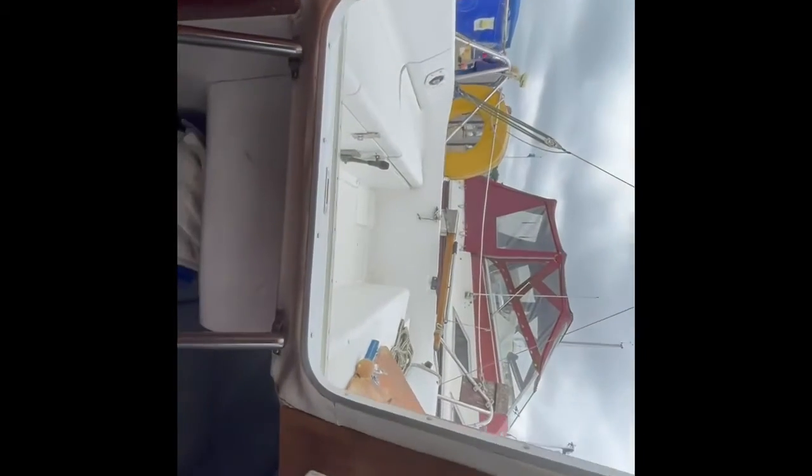Just at the aft there is another double berth, and just under those steps is the entrance towards the engine. If you have any questions, feel free to contact me — I'm Ben Farnell, and you can find my contact details on the boatshedsuffolk.com website. Thank you.